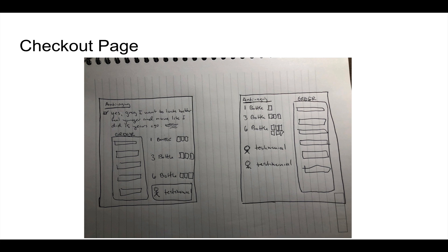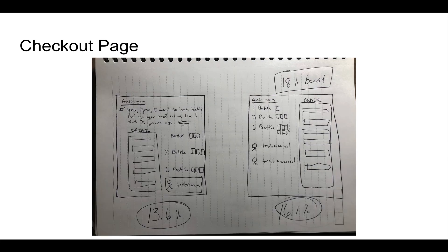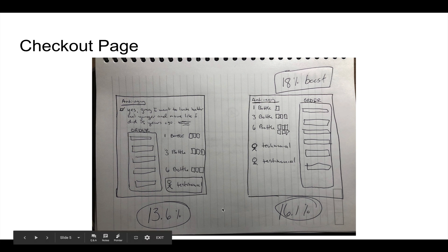Here's the alternative I came up with. I moved the offer selection — one, three, or six bottles — up to the top, and then moved the order form up as well, so the order form is pretty much at the top of the page. Two testimonials went below, and the rest of the page stayed the same. Not really a big change, but it was a change — and the result was 13.6% to 16.1% conversion rate, an 18% boost.